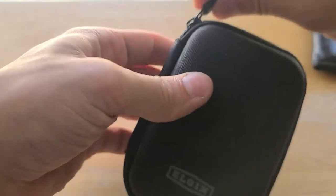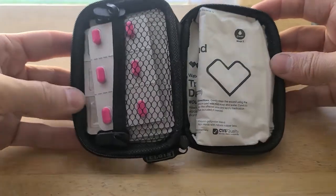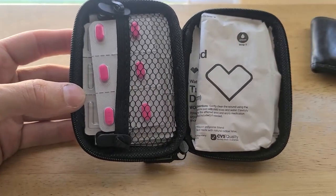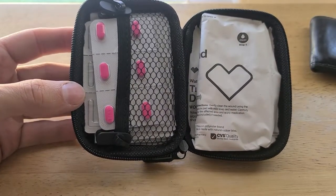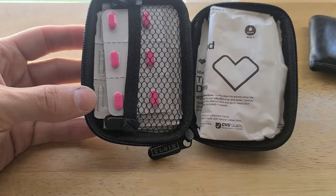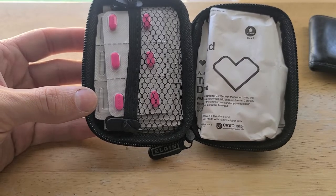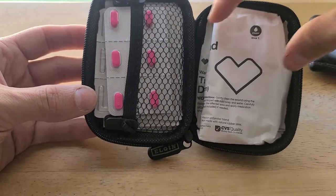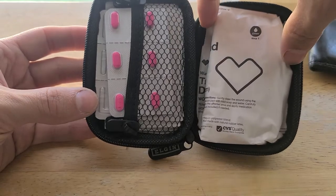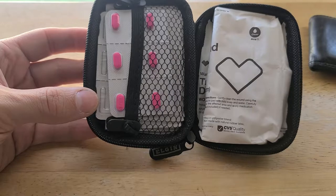So what I have in here is just a little bit of stuff, nothing crazy. I can carry it every day and if I get a cut or a scrape while I'm walking around somewhere, then I can quickly take care of it. This isn't like a survival kit, but I just don't want to be bleeding everywhere.